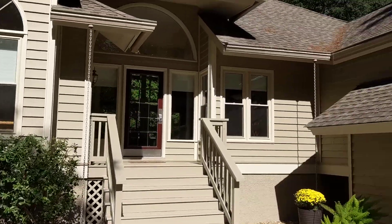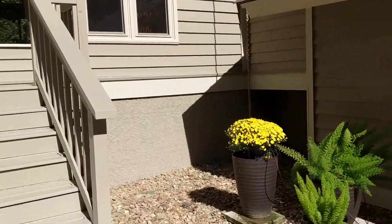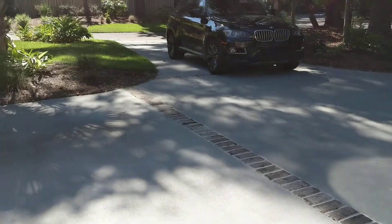They've done a nice job on the outside. The roof looks to be newer. I like the little brick touches that they put in throughout the driveway.